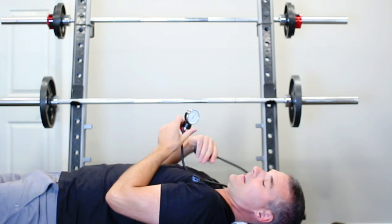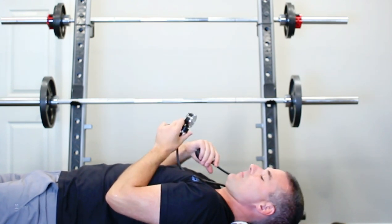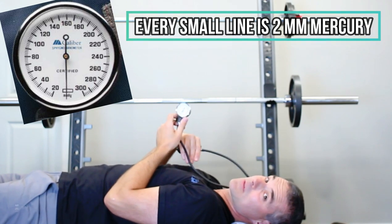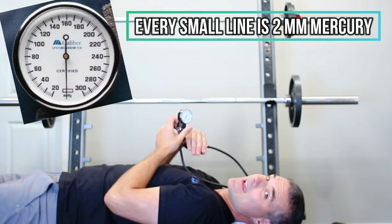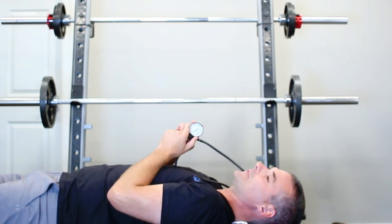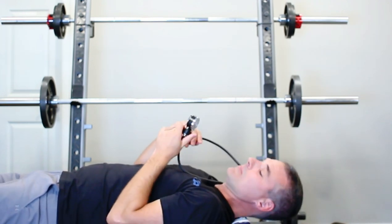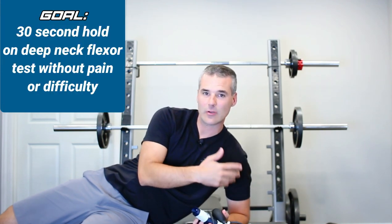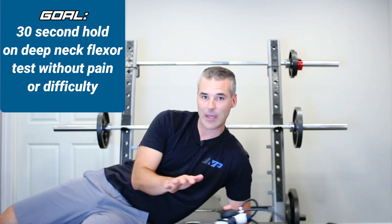Work on grading the exercise: bring the needle up just 2 millimeters of mercury and hold for 10 seconds, then 4, then 6, 8, and 10 millimeters of mercury — each held for 10 seconds — to build neuromuscular coordination in those muscles. Once you can do 10 seconds, build up to 15, then 20, and then all the way up to 30 seconds. Aim to do this 1 to 2 times a day until you can complete the cranio-cervical flexion test for 30 seconds without pain or discomfort.